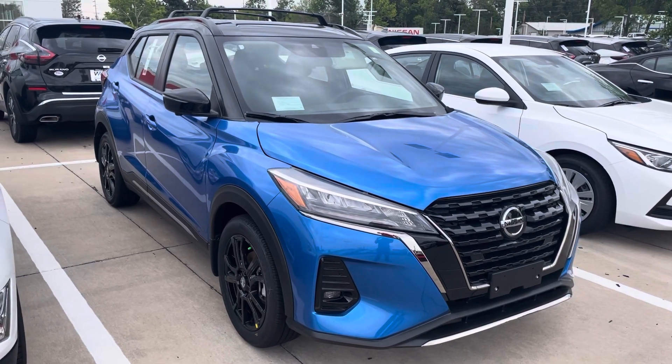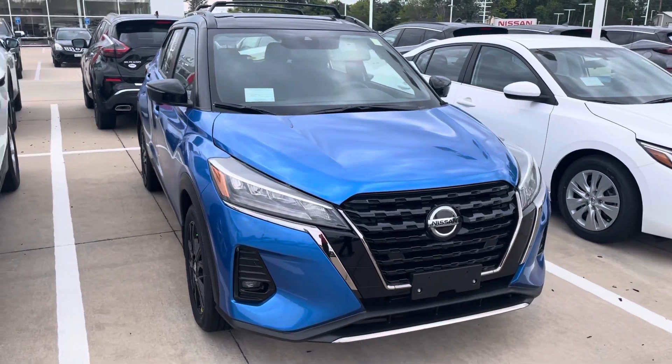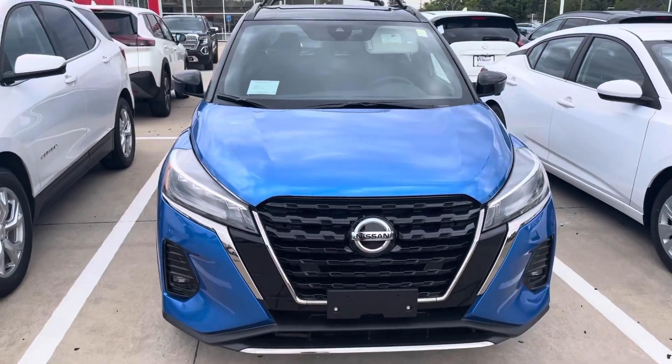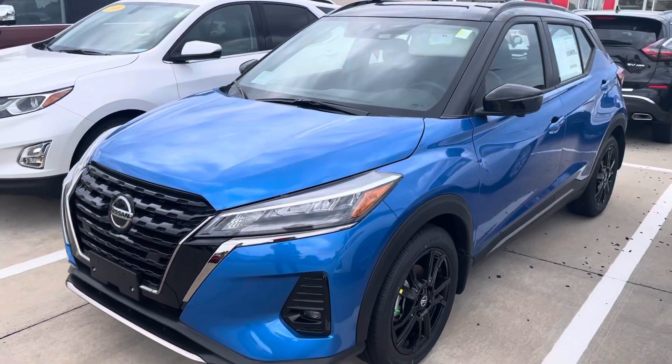Hi D, Blaine from Dave Wright Nissan. I wanted to send you a quick video of the 2021 Nissan Kicks that we have here on the lot right now. I just received another one that was dropped off this morning — it's not out here on the front lot yet, but it's in the gun metallic gray color.